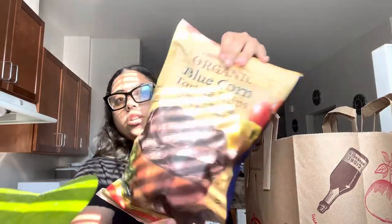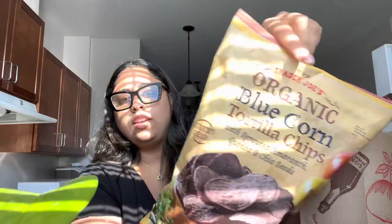Next we have chicken broth — this is the organic free-range chicken broth, low-fat, low-calorie, and gluten-free. Then we have these organic blue corn tortillas with sprouted amaranth, canola, and chia seeds, and it's gluten-free. These are some chips I'm excited to try — we'll see about that.